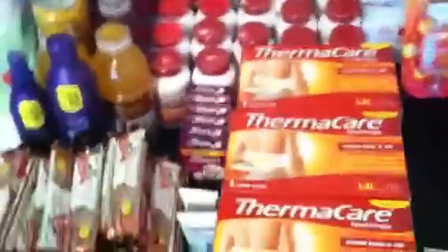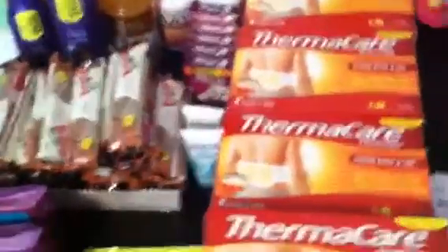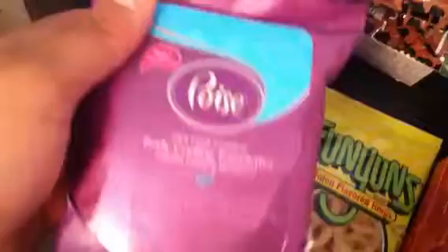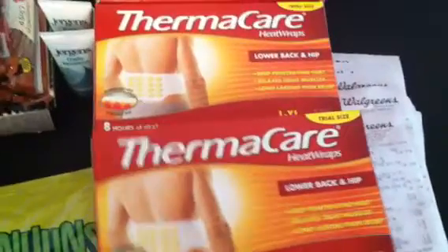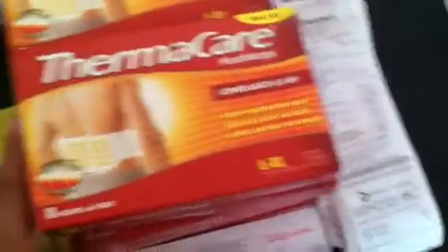Maybe they didn't have it at that store. I tried looking for the Fiber Choice 10-count thing that everybody was talking about, but I didn't find them anywhere. I found the Poise towelettes that were free with the coupon that they had. I had about 60 of them but all I found was six. Rolling that back and forth, it was all free with the overage and everything.